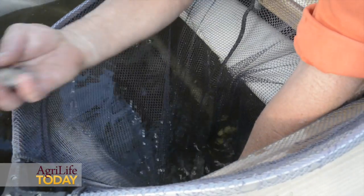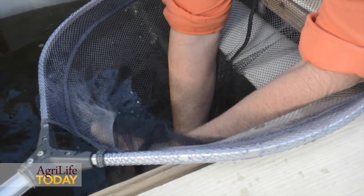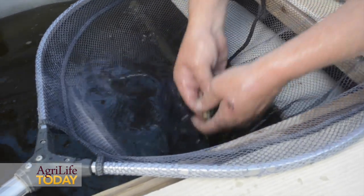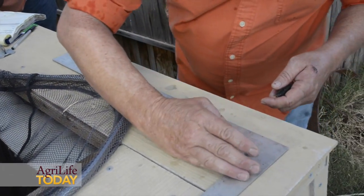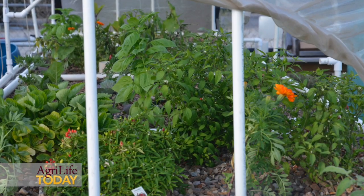Aquaponics is raising fish for the nutrients that they provide, which is their waste products. Bacteria turns the ammonia into nitrites, and then nitrates by another bacteria, which are a usable nitrogen source for plants to grow with.